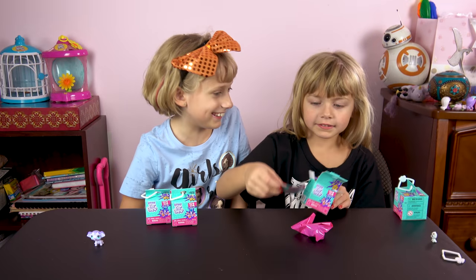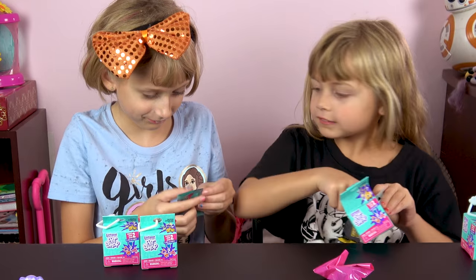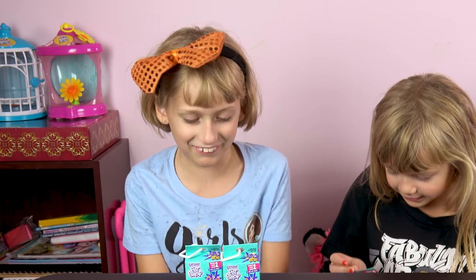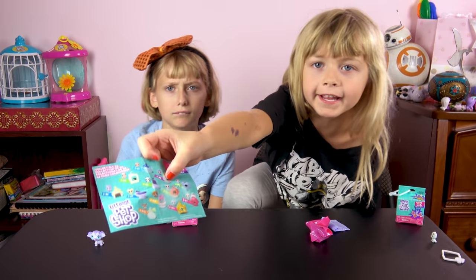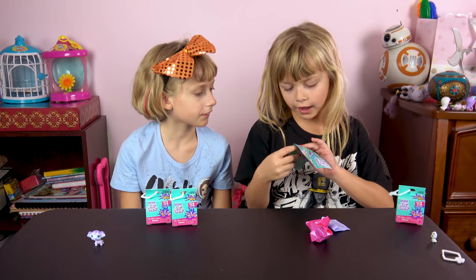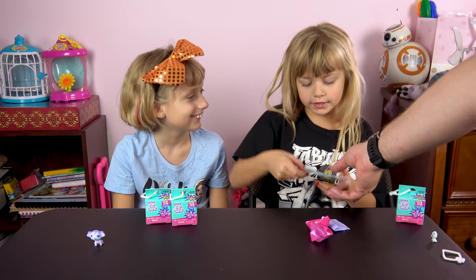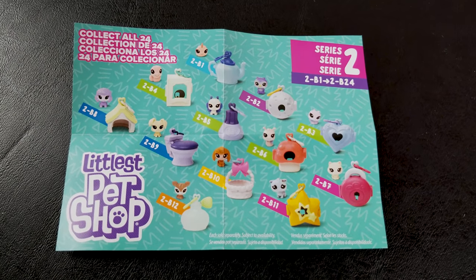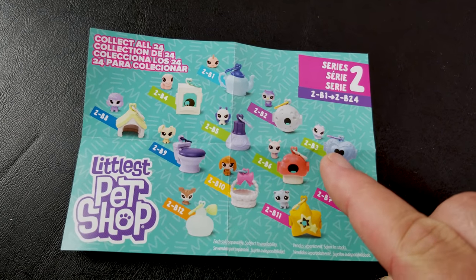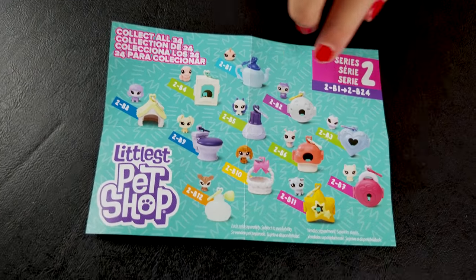Oh nice, pink package! Let's take a look at that. I found this at Walmart — it's like a planet earth shape. I found a little owl! Let me see. Okay, so there you go — there's 24 in all to collect. Bella's talking about this little owl right here.